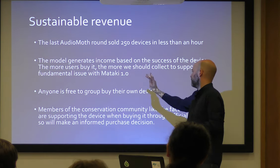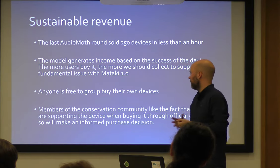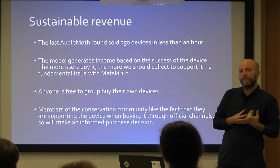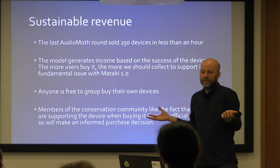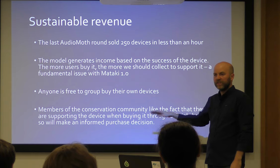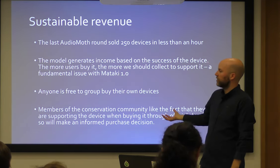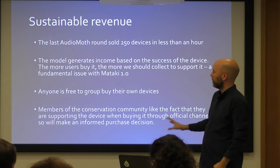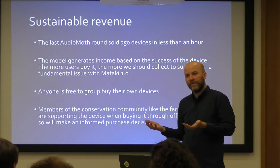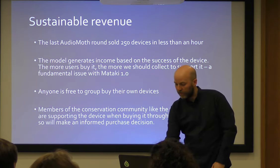Importantly, anyone is free to group buy or build their own device — you don't need the Arribada initiative, you can do it yourself, turn it into your own shop. And that raises the question: what if someone else goes out there and sells them commercially without giving money back? We realize that in our niche, the conservation community do like the fact that if they know they're supporting the device, they will be selective in who they buy it from. If they know buying through this initiative will support the actual developers and keep advancing the device, they have a choice — and we found that they will go and buy it through the official channel. That means you can allow it to be an open tool used by anybody, but also generate revenue.